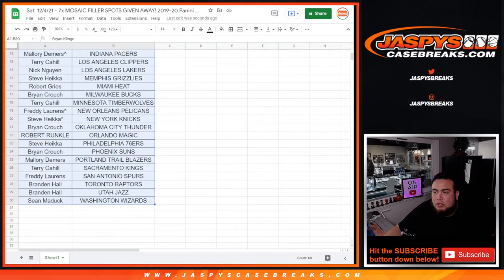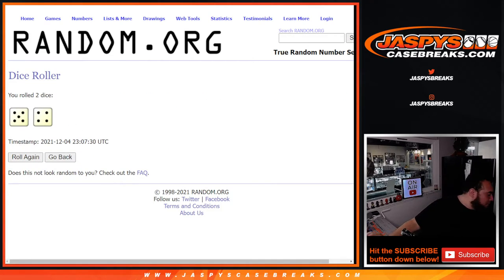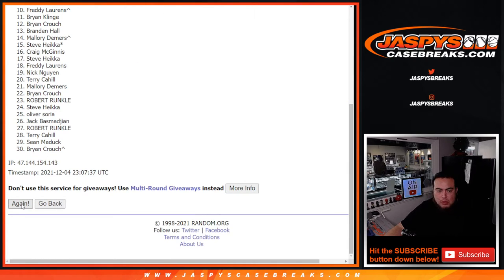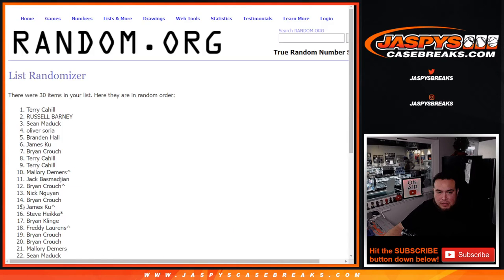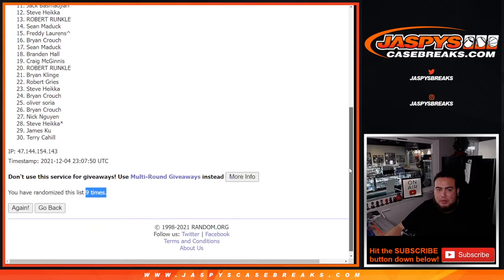Let's do the giveaway now. Again, top seven get a spot on the team filler. Roll it — and it is a 4 and a 5, nine times. Good luck, rolling nine times.